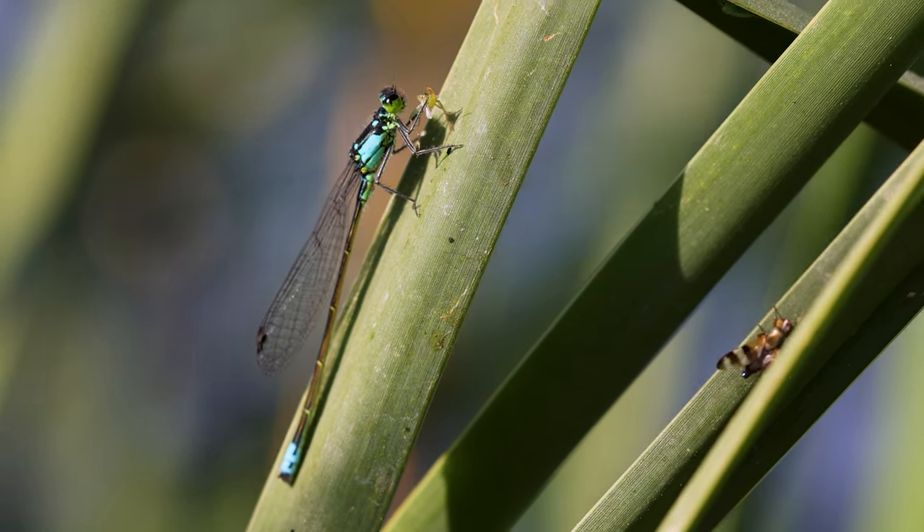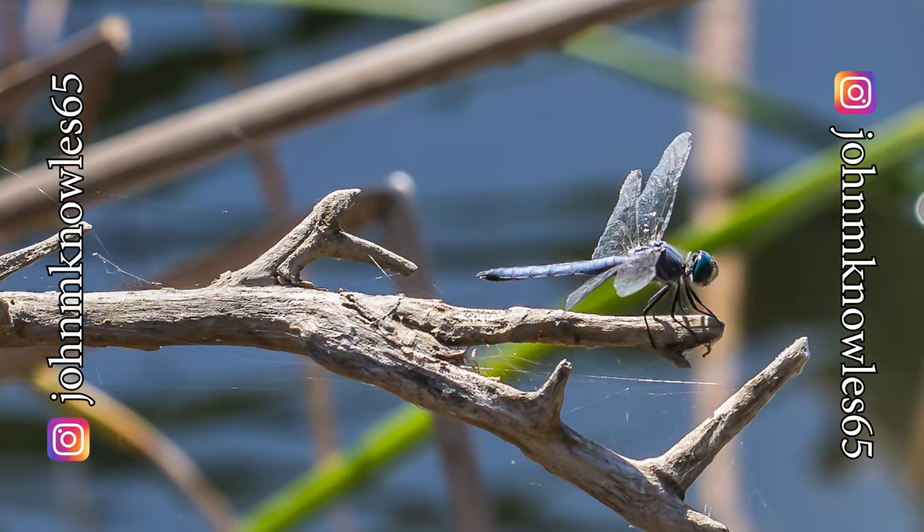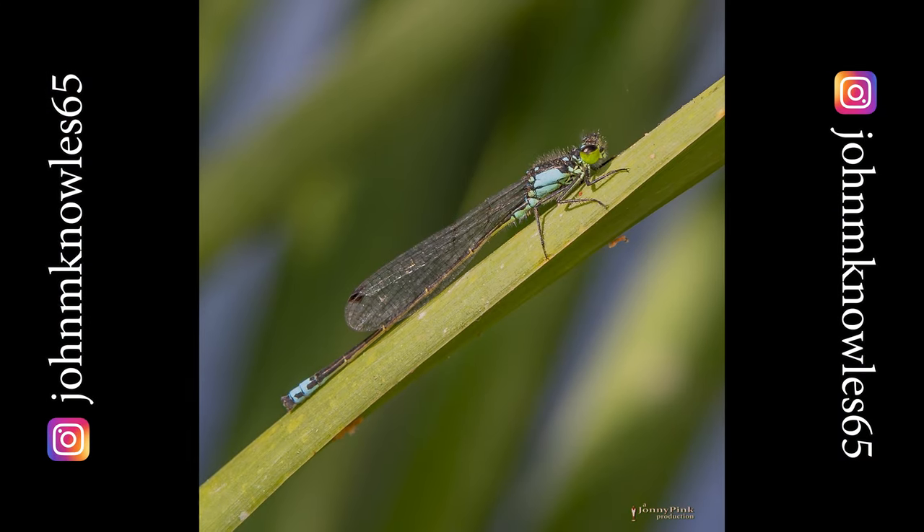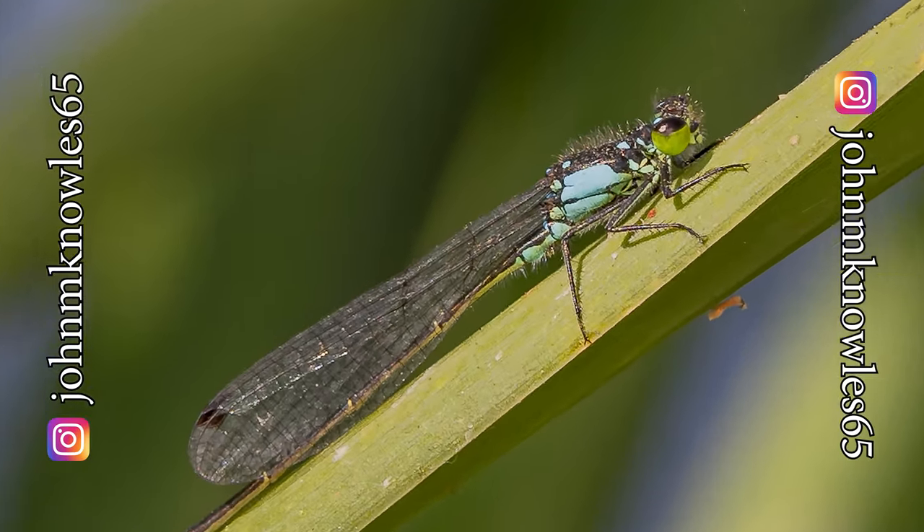The damselflies in there are abundant. You have to watch your shadows because it scares them, so you want to try to come around them and catch them when they're just sitting there. Damselflies are different than dragonflies — dragonflies' wings are out to the side, whereas damselflies are actually a different species and their wings come back. Dragonflies have the ability to move all four of their wings independently with actual muscles instead of their thorax, as do other insects. They're pretty amazing hunters.